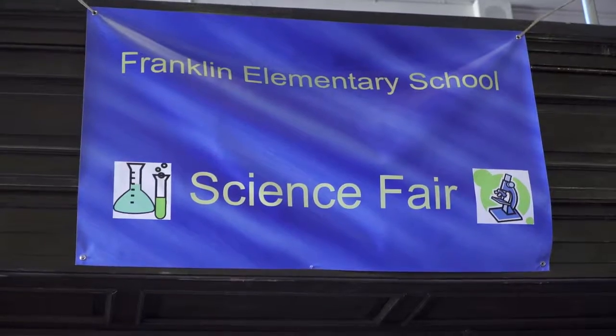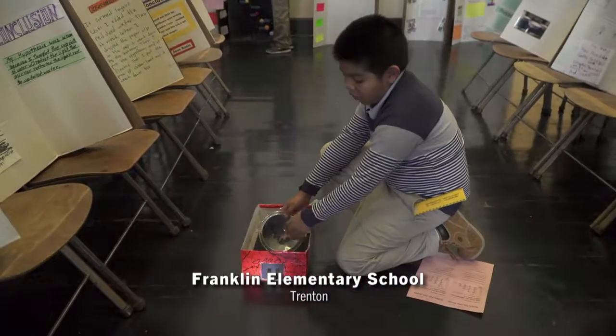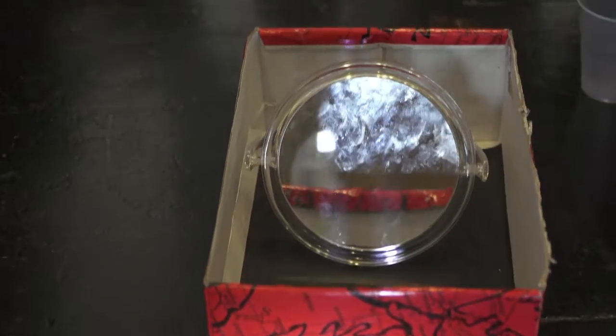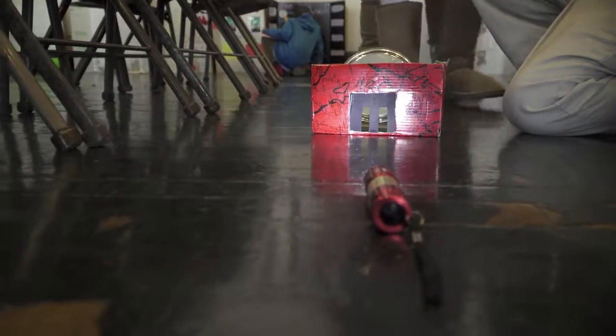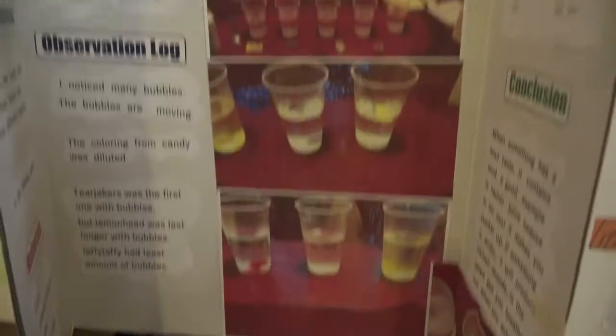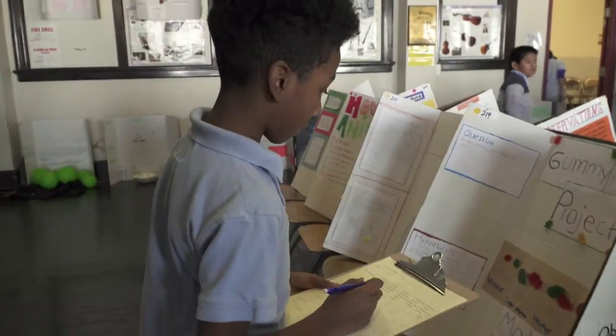What happens to the marine life when the oil is spilled into the ocean? I reflect it into the mirror so it can reflect the light up. This science fair at Franklin Elementary is not your typical school event. The entire school is involved in the science fair from kindergarten through fifth grade, and not only do all students participate,